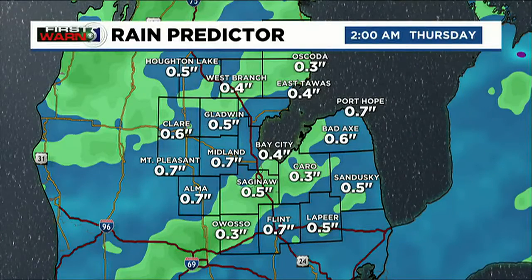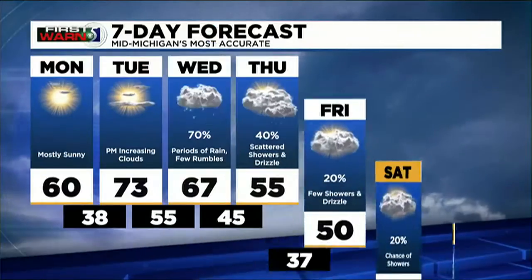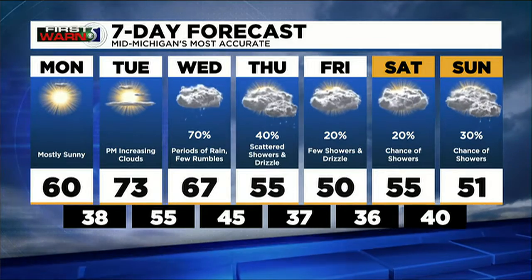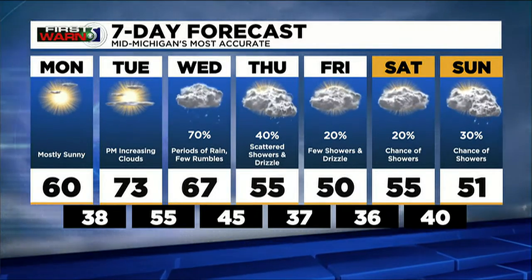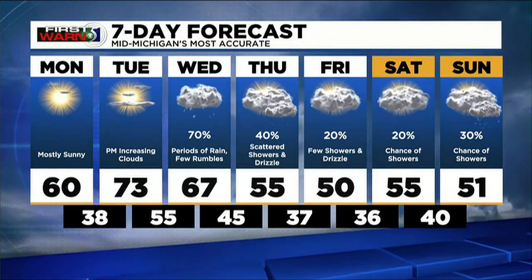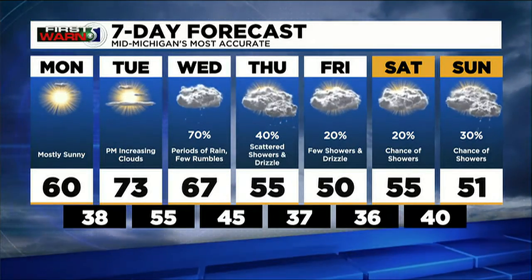Rain predictor has right around a half inch of rainfall for your Wednesday. Thursday and Friday should see some scattered showers and drizzle, which may add to those totals a bit more. But the majority of the rain gets picked up on Wednesday. That cold front cools us down to 55 by Thursday, 50 on Friday, and more 50s for the upcoming weekend. The better rain chances on the weekend will be on Sunday.